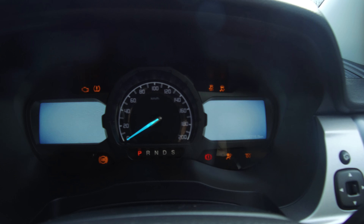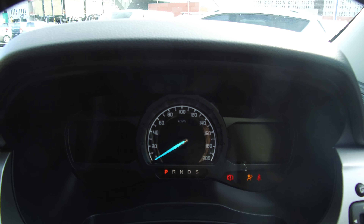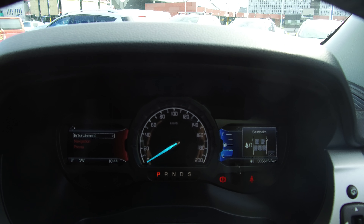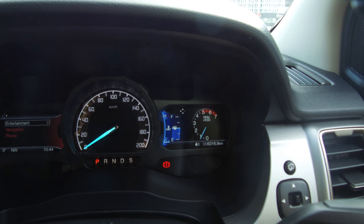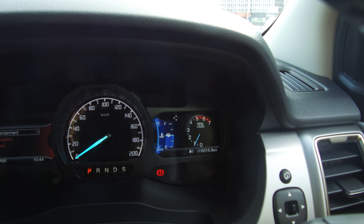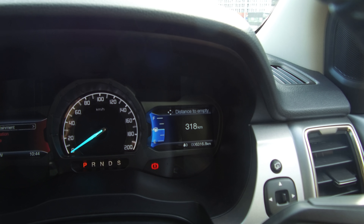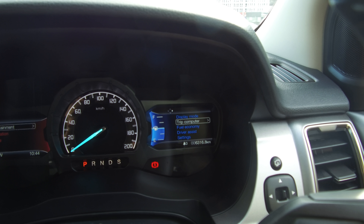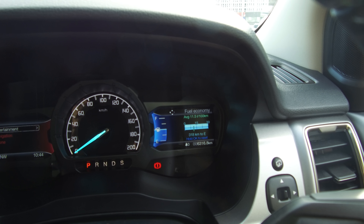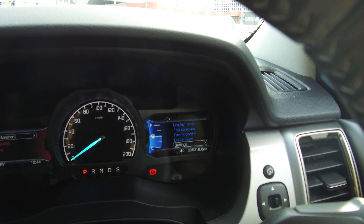Inside we have automatic headlights and a digital screen on either side of the dash. The odometer reads 6,319 kilometres. On the right hand side we have our display mode — this can show our rev counter, and we can go through and change settings including distance, LED speedometer, trip computer, fuel economy, driver assist modes and other settings.